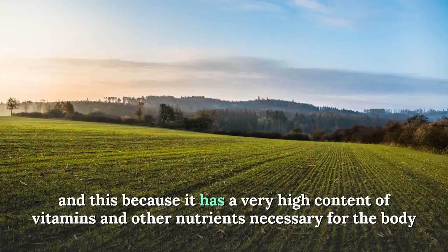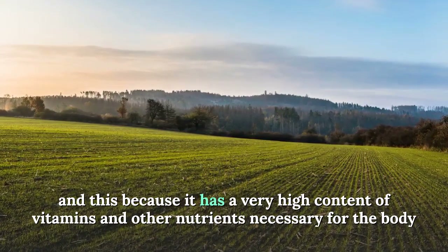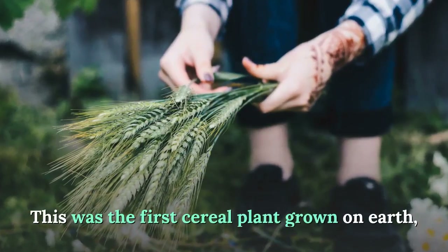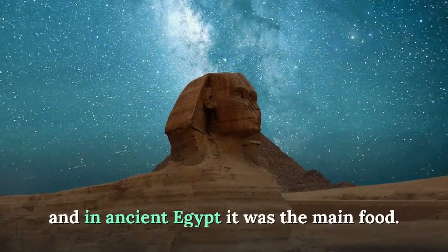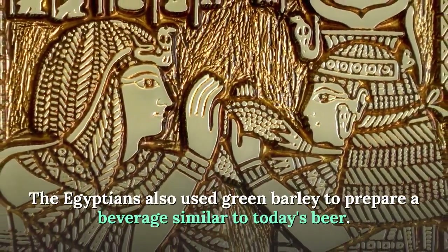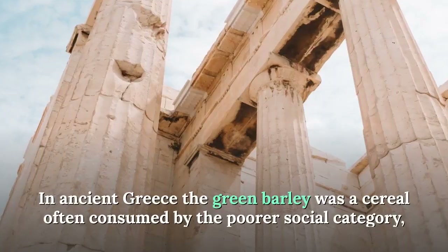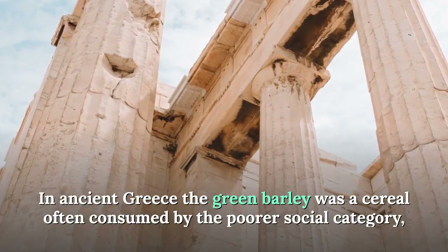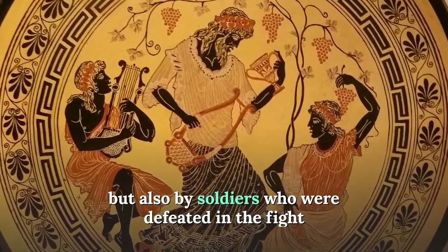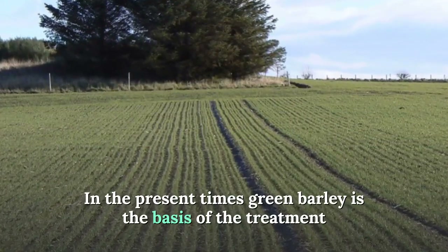Green barley is considered one of these miracle plants because it has a very high content of vitamins and other nutrients necessary for the body. Green barley also has a rich history — it was the first cereal plant grown on earth. In ancient Egypt it was the main food, and the Egyptians also used it to prepare a beverage similar to today's beer. In ancient Greece, green barley was consumed by the poorer social category but also by soldiers who were defeated in battle.